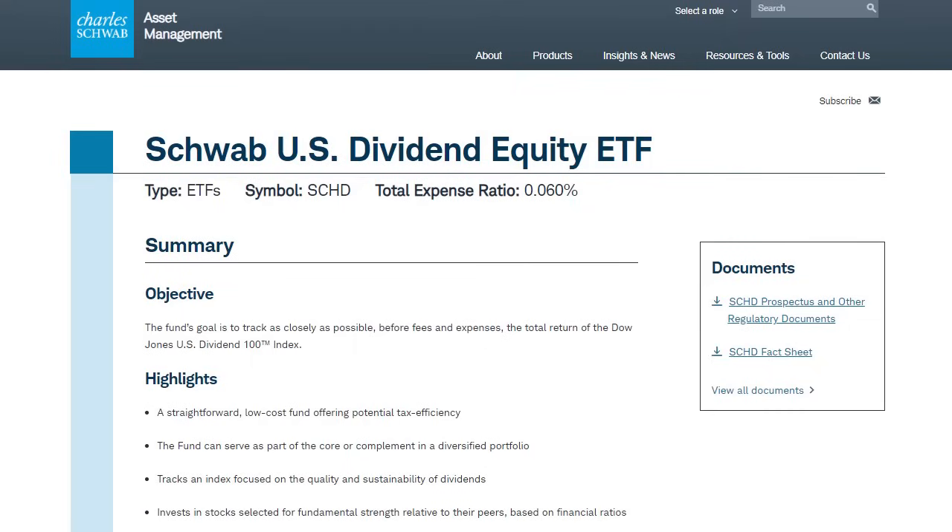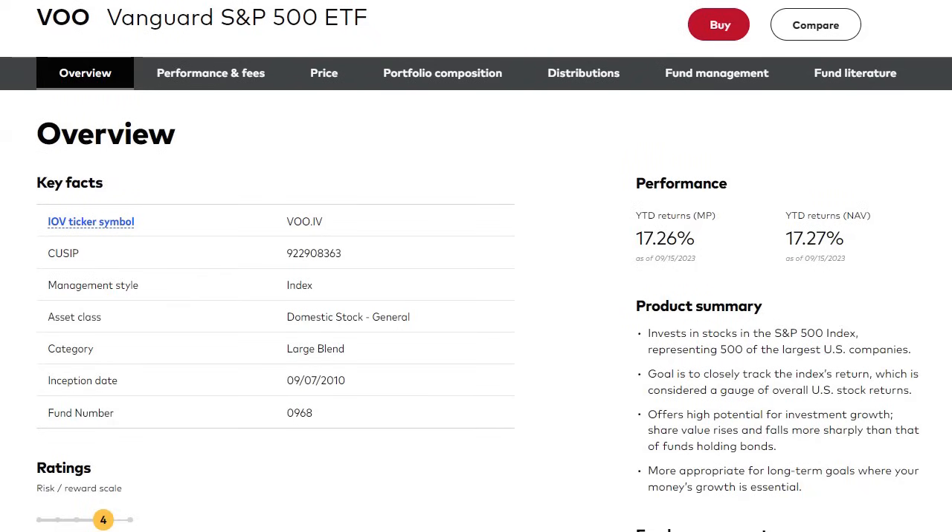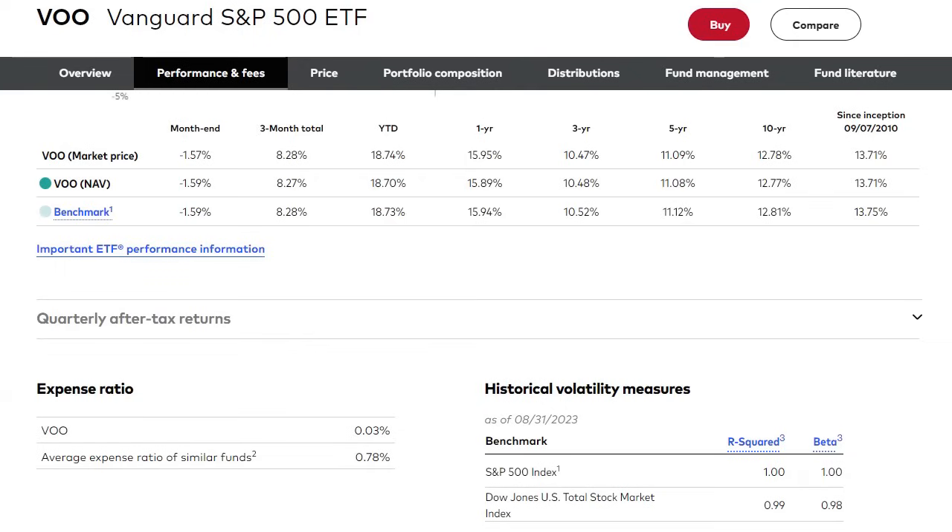Next, we're going to take a look at the third and final ETF in this episode. This ETF is probably the most talked about, the most controversial, and the most basic investment style out there: buying a passive S&P 500 ETF and holding it for the long term. We're going to use ticker VOO from Vanguard. Vanguard's VOO comes with a minimal 0.03% expense ratio, a current yield at 1.5%, and a market price right around $408 per share.